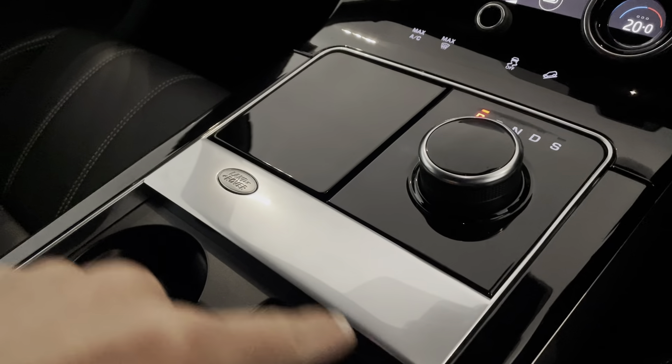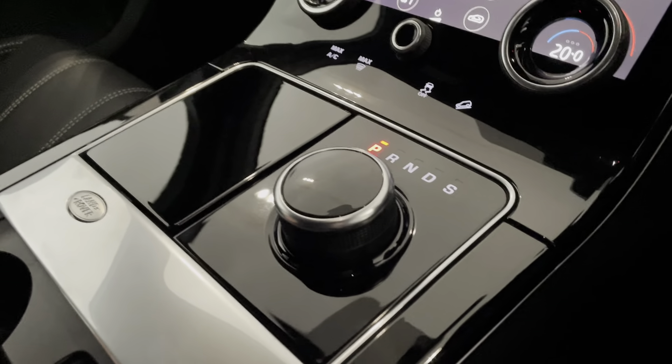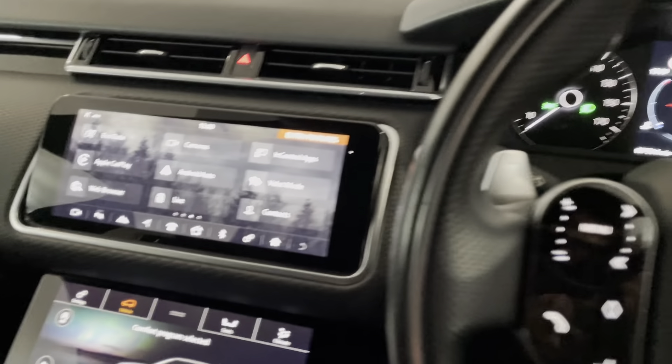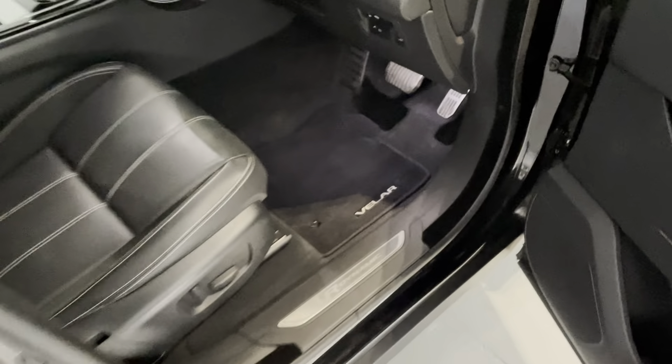This car also has a black headlining which is really important. This centre console — the gloss black with the Land Rover silver badge and the Land Rover silver strip with your cup holder and little cubby hole — I think works really nicely. Look at the condition of this centre console. You also get a fold-up armrest with your USB and 12-volt charger in there. They are independent and again more of that lovely white contrast stitching running through the car. Velars — I just absolutely love them. They look amazing, very nice to drive, nice and comfortable, and this one being triple black.